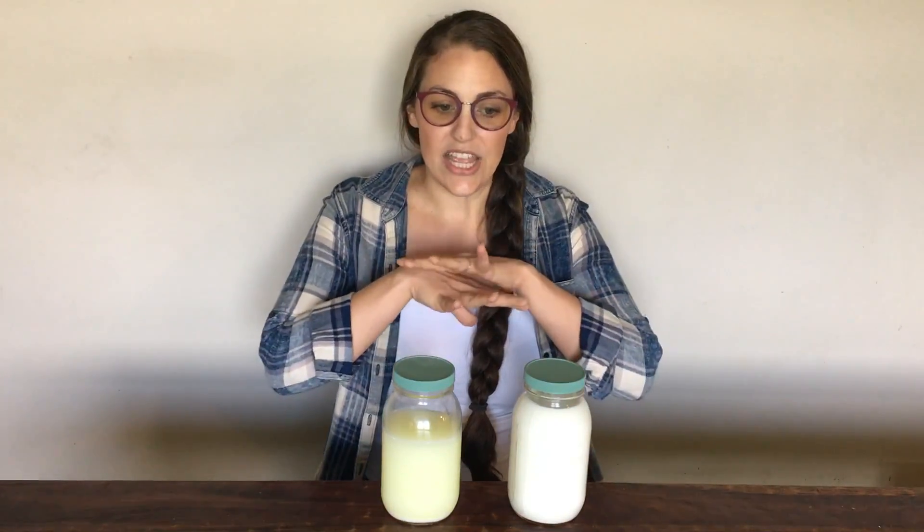A high quality store-bought probiotic pill might have around 15 different strains of bacteria. A homemade raw sauerkraut is looking even better with about 30 different bacteria strains. Breast milk has over 200 different probiotic strains — a huge range of bacteria specifically designed for the human microbiome. Using breast milk as our starter, we are getting a huge spectrum of beneficial bacteria rather than just 10, 15, or maybe 20 different strains.